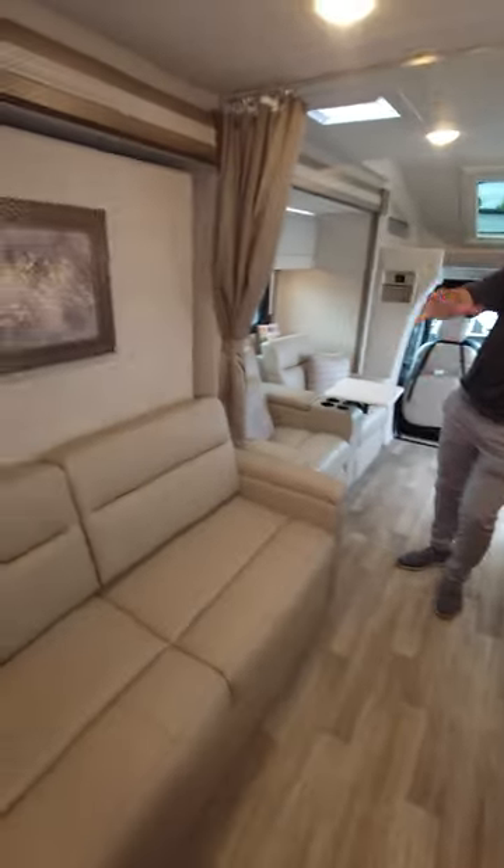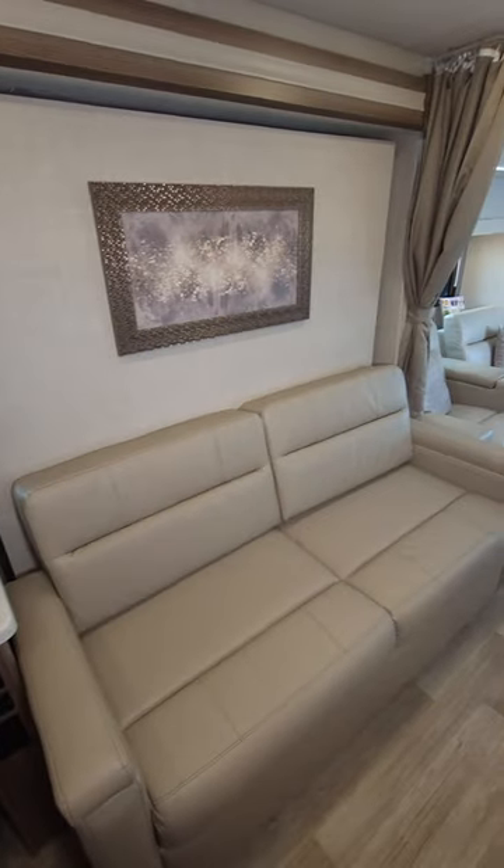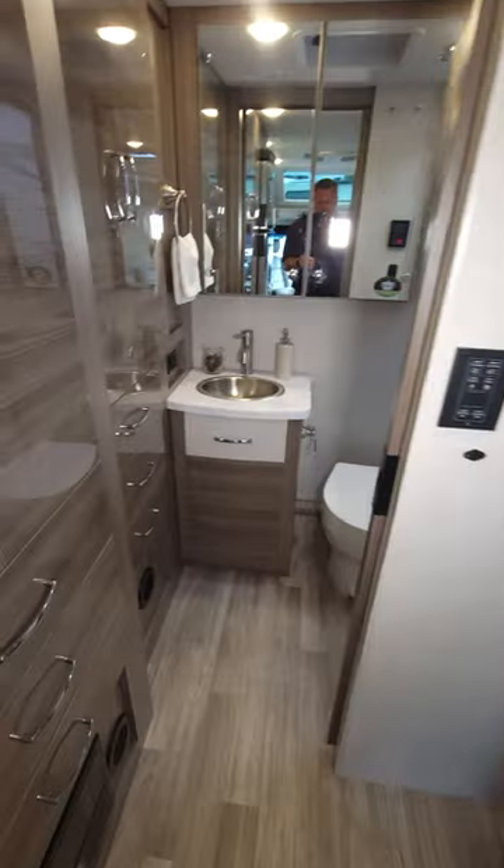Right over here is our sofa — another place to kick back and lounge. This also makes into a bed. It's a Murphy bed. You know what a bed looks like, but this is what it is in sofa mode.